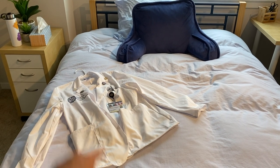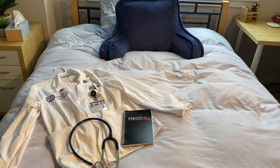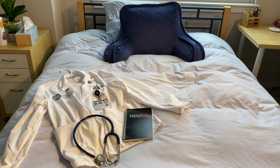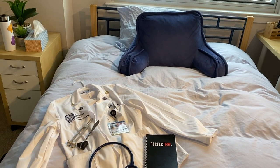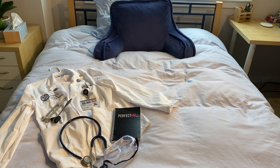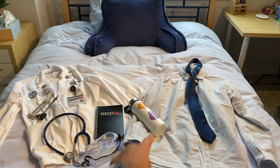First and foremost is the white coat — that's something all medical students have to wear at all times while they're on rotations. In my white coat I'll have my stethoscope, my perfect H&P book, which is basically a book with outlines to take a really good history and do a full physical exam on patients and record your findings. Also a reflex hammer and tuning fork in case I have to do any neuro exams, and a pair of goggles for eye protection in case we see any COVID patients.